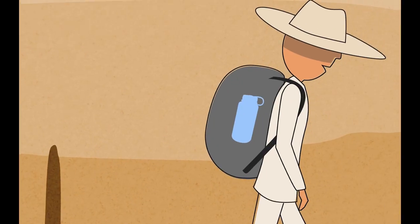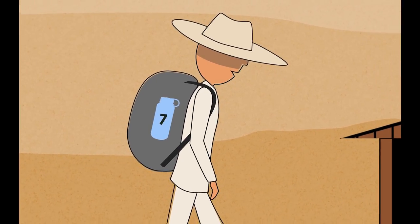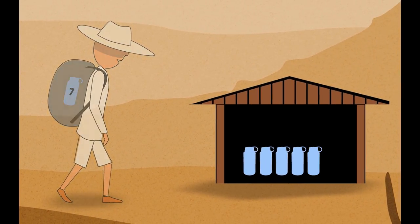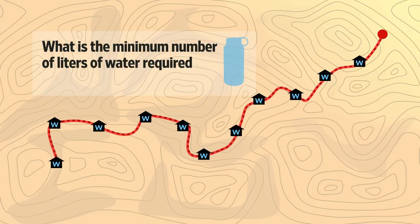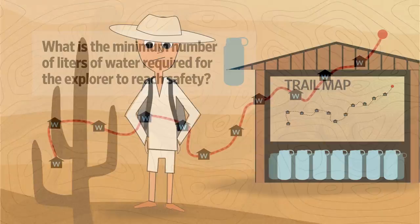The explorer can only carry seven liters at a time and still navigate the treacherous trail. However, the explorer can carry water to any of the way stations and leave some there as a smaller cache, making sure to always carry enough water for the next hike. In this way, the explorer can gradually work closer to the 11th way station and escape from the desert. What is the minimum number of liters of water required for the explorer to reach safety?